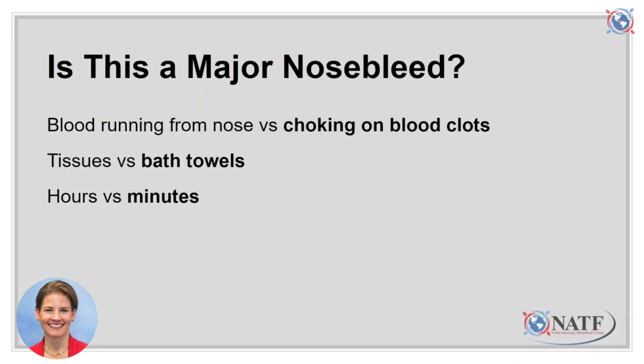Before we talk about managing nuisance nosebleeds, let's talk about major nosebleeds. Major nosebleeds cannot be safely treated at home and must be treated in the emergency department. With a nuisance nosebleed, blood runs from the front of the nose. In contrast, with a major nosebleed, there is so much blood and large clots coming out of the mouth and throat that the patient might feel like they're choking. With a nuisance nosebleed, tissues or paper towels can soak up the blood; with a major nosebleed, bath towels are needed.